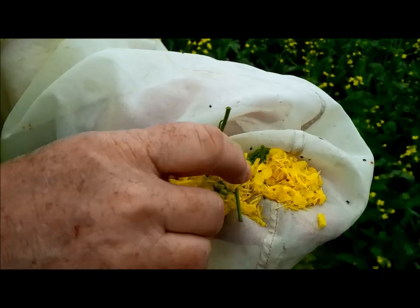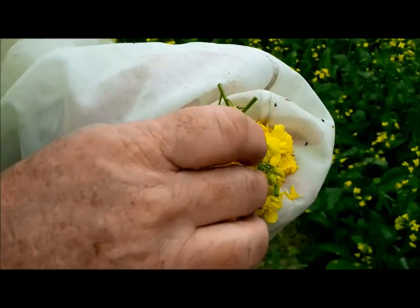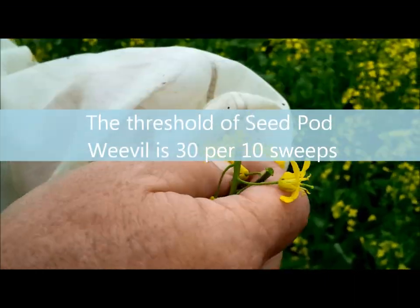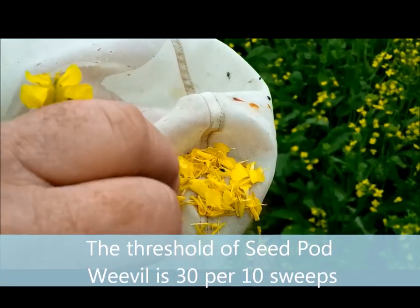As you can see, we do have a significant population of seed pod weevil. The threshold is 30 per 10 sweeps and we are very close to that.